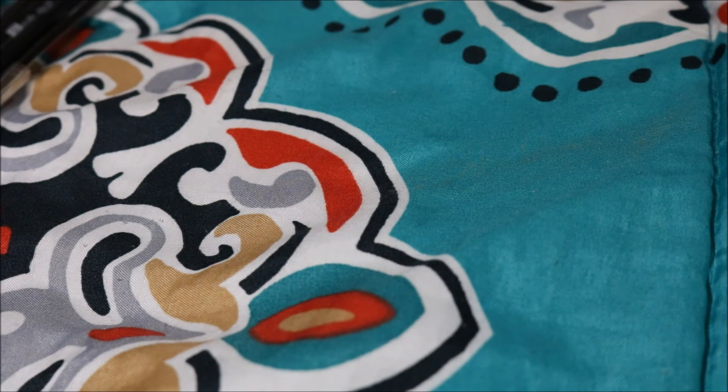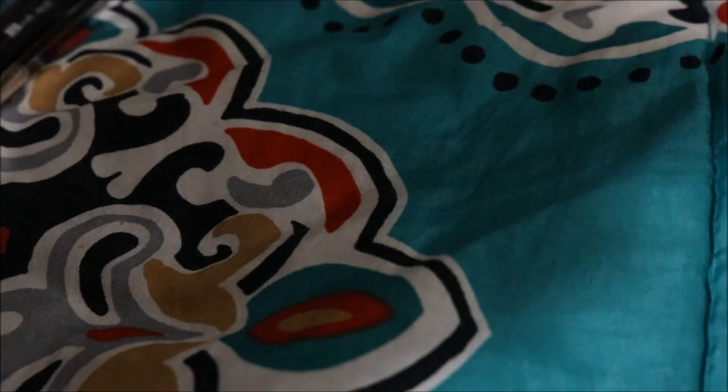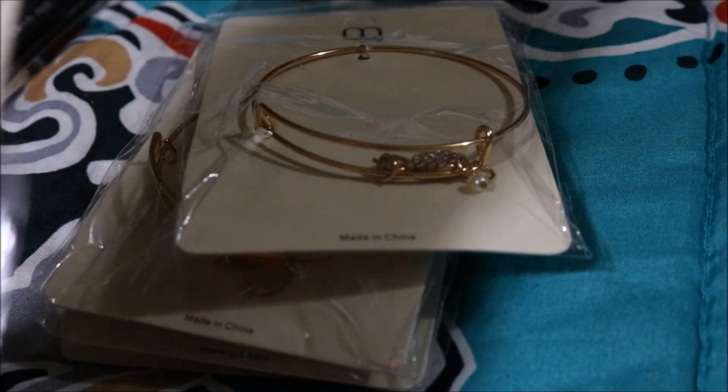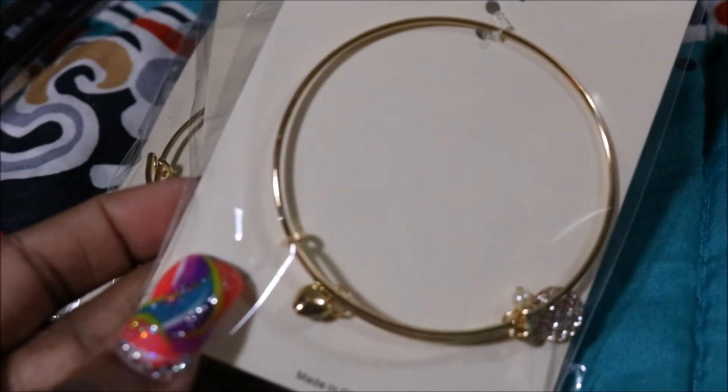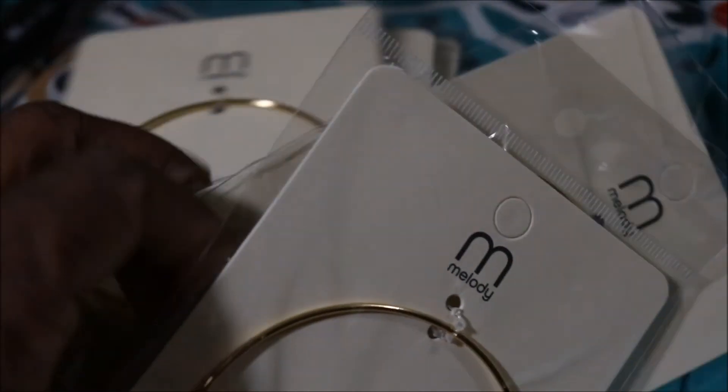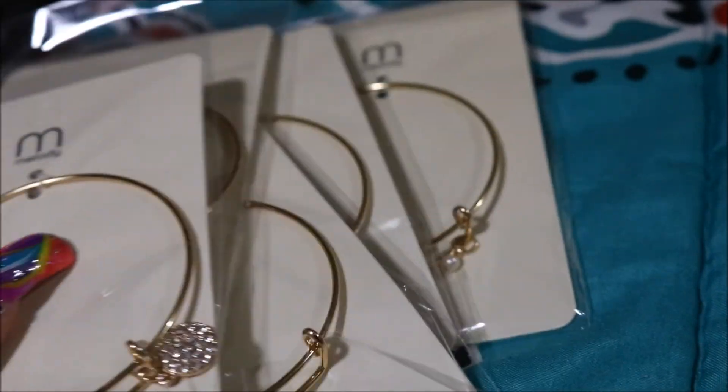Y'all know the little Alex and Andy bracelets? Shop Miss A has got bracelets like that, and you can always get some other little trinkets to go on them. I got a couple of those for one dollar.